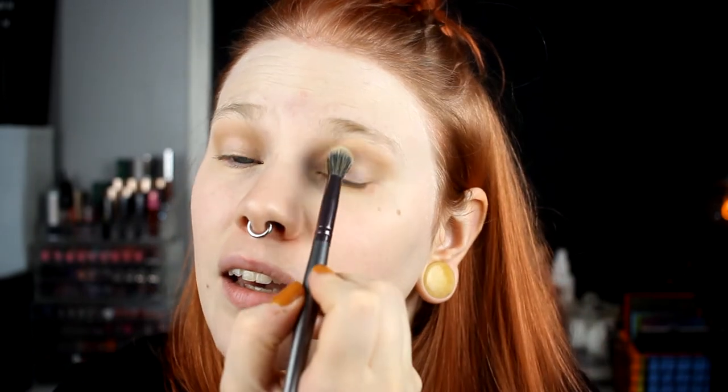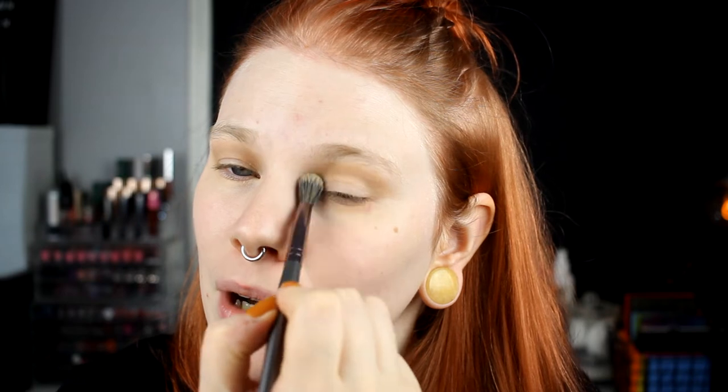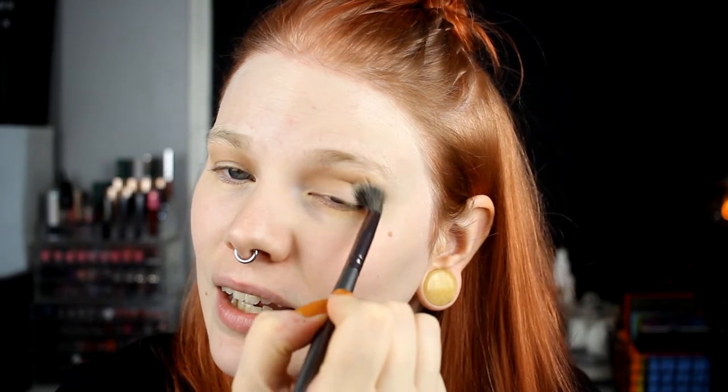Jenny has a gothic clothing style. I did a style tag where I talked a little bit about that — I like gothic clothing and the style, but I've never really thought it's something for me. I really like her style though and I've gotten some inspiration from it, which is fun.